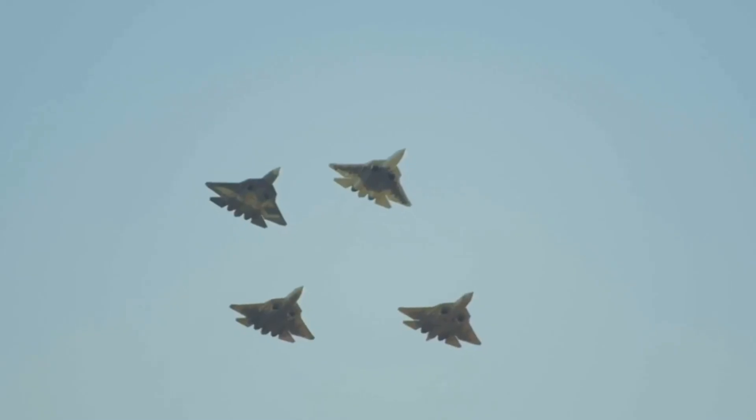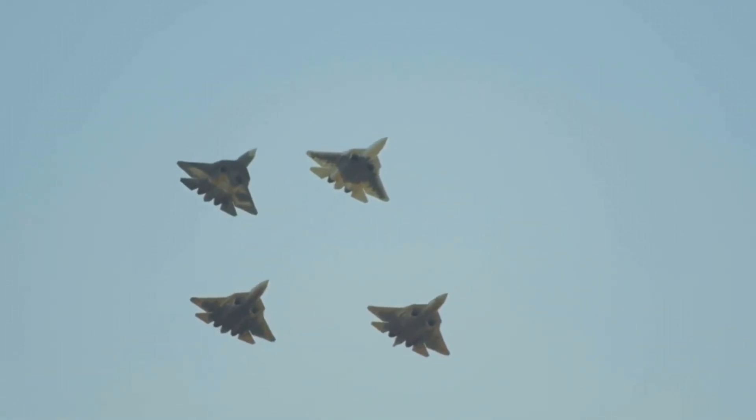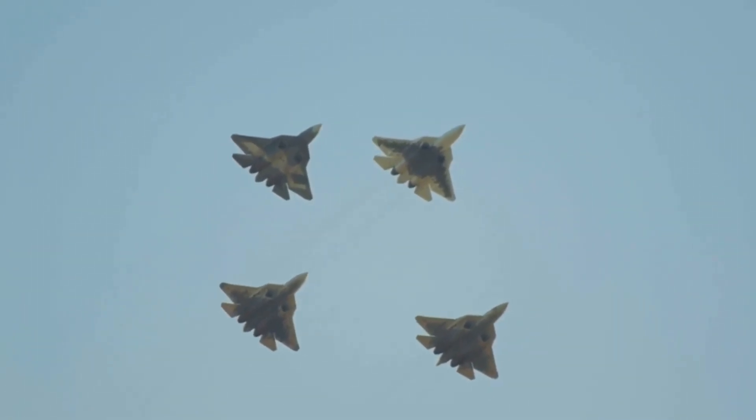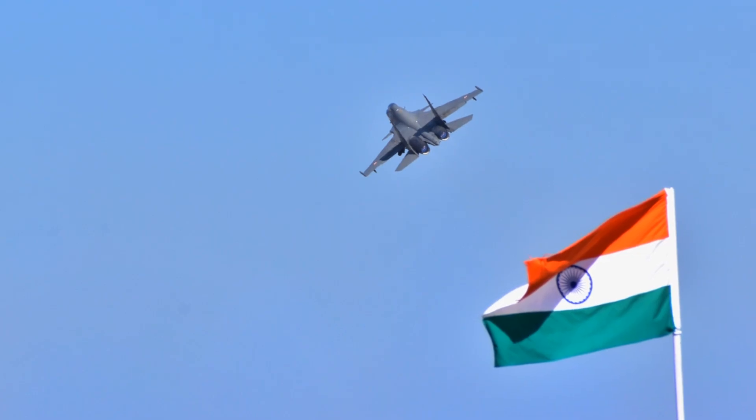What's up D3 Squad? On the journey to 3,000 subs, we're lifting off with one of the most impressive made-in-India fighters in the sky, the HAL Tejas MK1A.